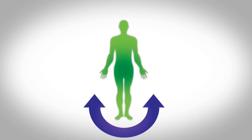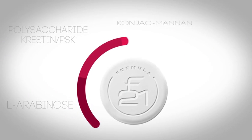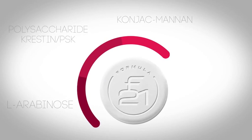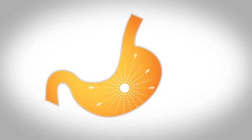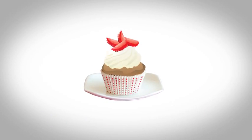F21 also contains konjac mannan, a natural appetite suppressant and soluble fiber. You can restore balance and health to your body while enjoying the foods that you love. Visit ludax.com for more information.